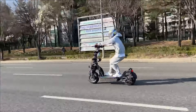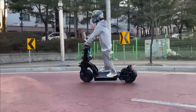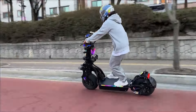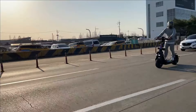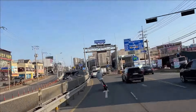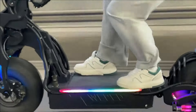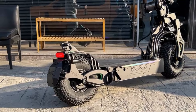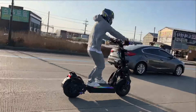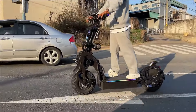Safety is a top priority with the Dark Sonic X, featuring hydraulic 4-piston dual brakes and an integrated e-brake for precise stopping. The advanced suspension system ensures smooth handling on rough terrain, while the durable POSCO 6061 aluminum alloy frame offers strength without sacrificing portability. Its foldable design makes it easy to store and transport, making it perfect for both urban commuting and off-road adventures.